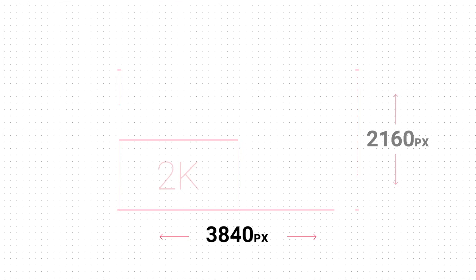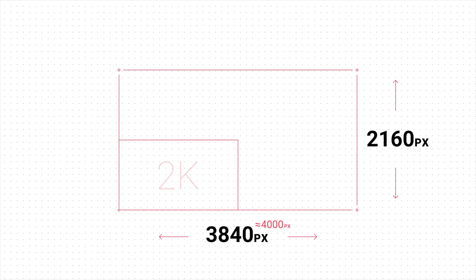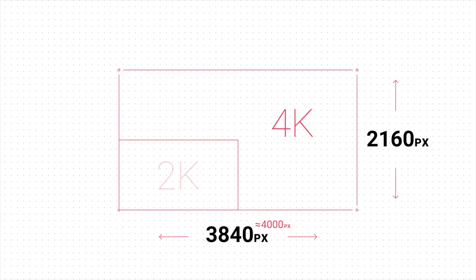But why should you care? Well, in order to answer that we should probably take a closer look at what 4K actually is and what's happened in the last couple of years. 4K is four times the resolution of full HD — that's like having four XZ screens inside one XZ Premium display — and they've added the HDR capability as well.